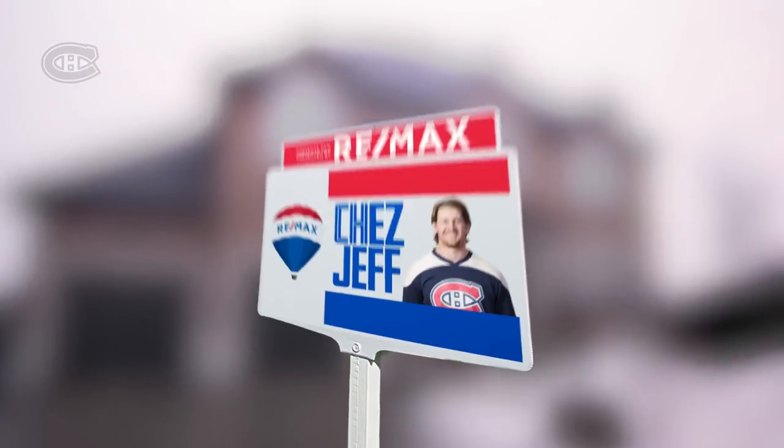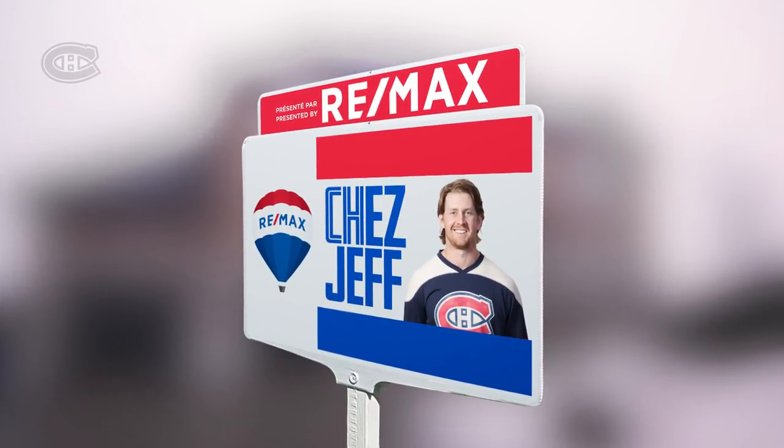Hi, this is Jeff and Julie Petrie. Welcome to our home. Bienvenue chez nous. Welcome.